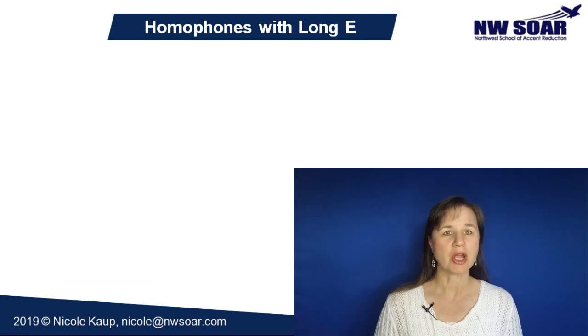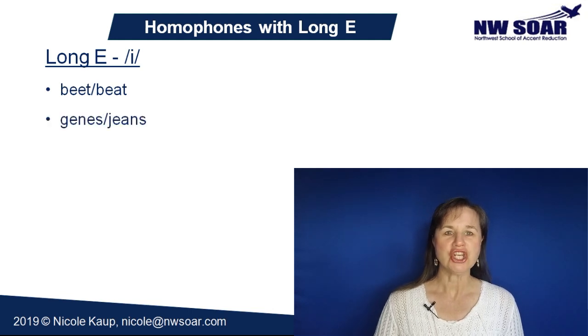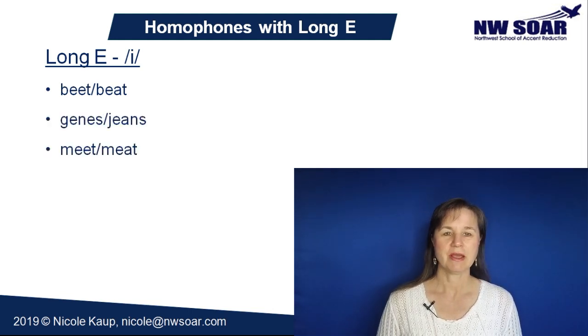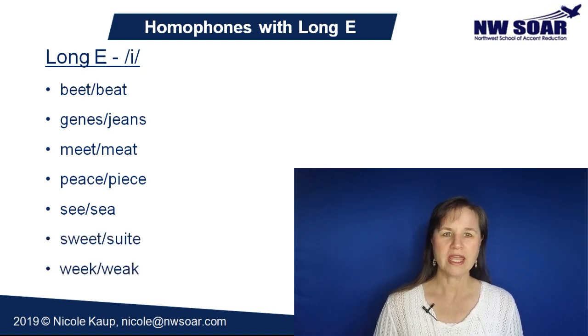Now here are some common homophones that have a long E sound. A long E is pronounced 'ee,' just like the alphabet letter E. Beat and beet, jeans and genes, meet and meat, peace and piece, see and sea, sweet and suite, weak and week.